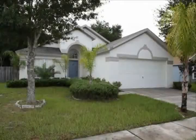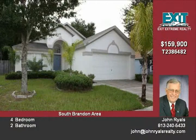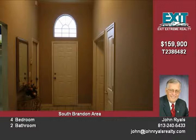Hello, I'm John Riles with Exigna Extreme Realty. This is a 1,709 square feet of living area. It's a four-bedroom, two-bath, split plan with a two-car garage.